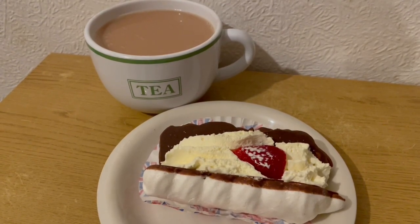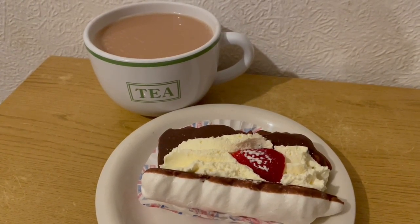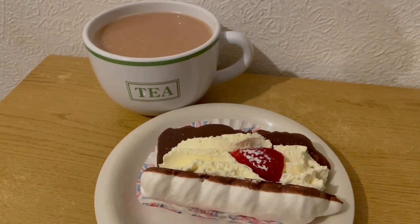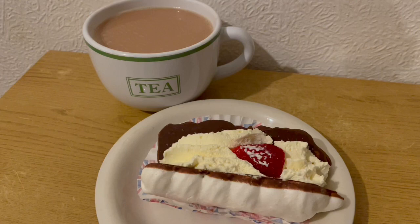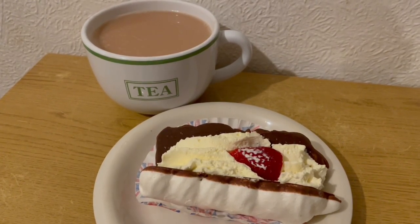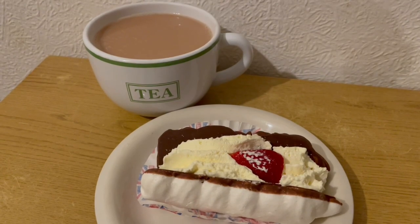This is my pudding tonight for 186 calories. I've got a cup of tea with some milk in there, which is 16 calories. And I have got a fresh cream meringue from Morrison's and that is 170 calories. So that is my pudding for 186.